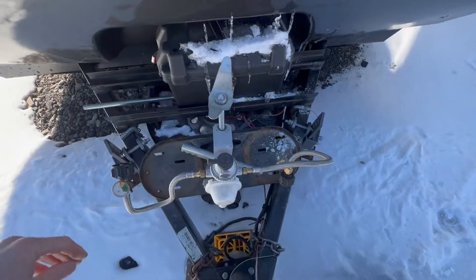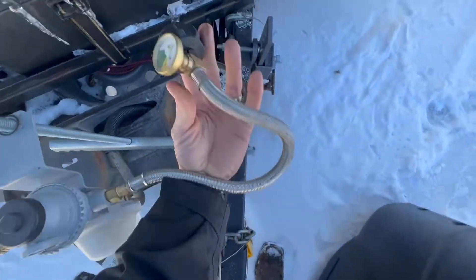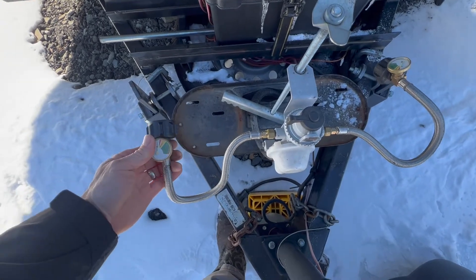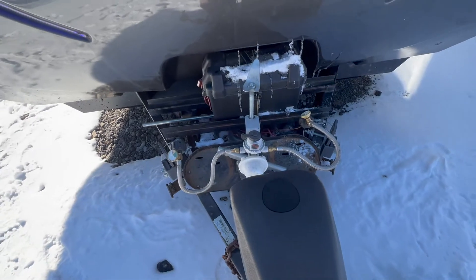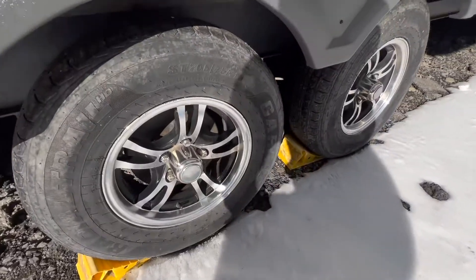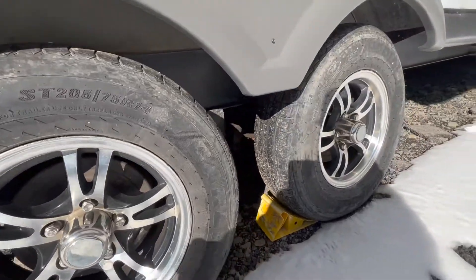We added gauges to the propane tanks with a steel braided hose that will not dry rot, and they provide a visual indicator of how much propane you have left so you know when it's time to refill before you actually run out in the middle of a cold fall night. We are running on all aluminum rims with greasable wet bearings.